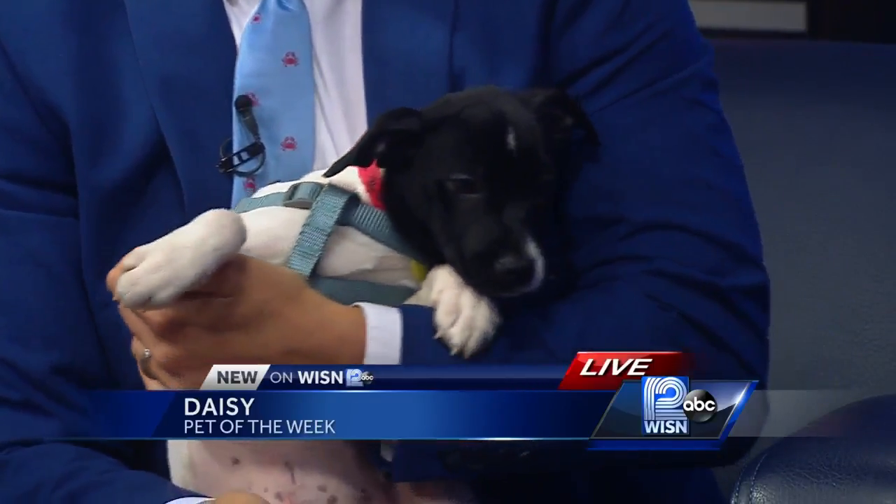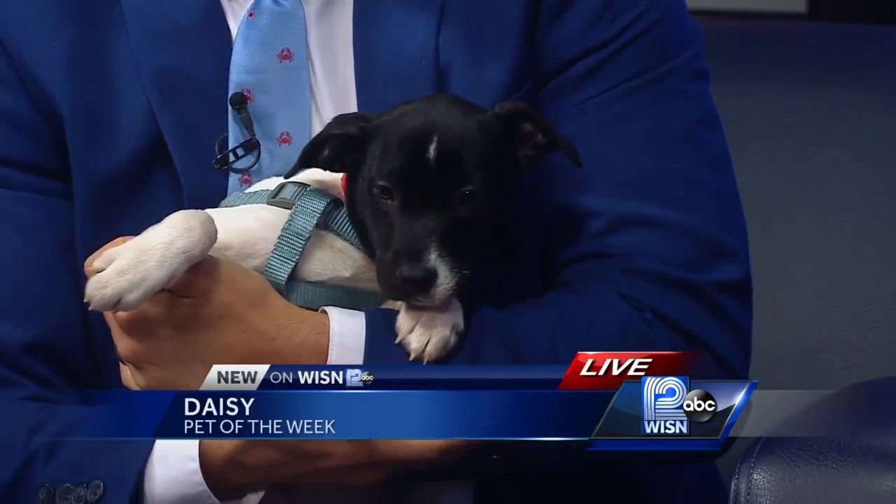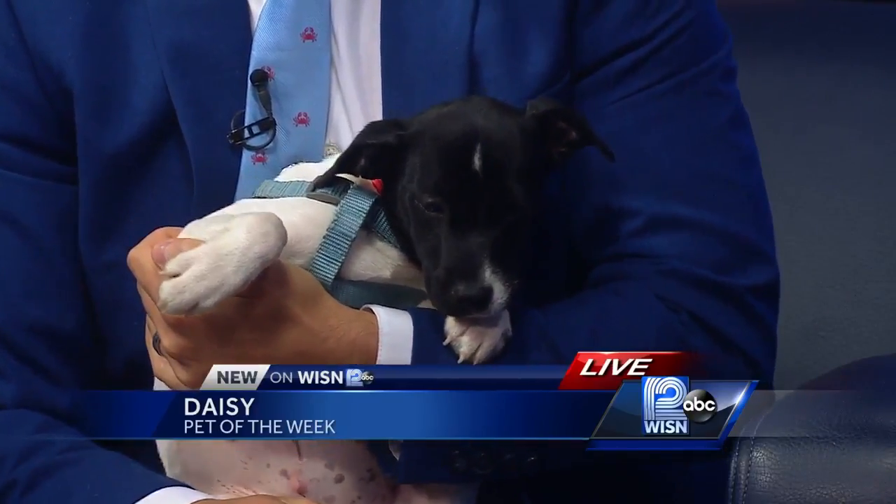There's the close-up that we need. Look at that beautiful face — so cute. That little white mark. Markings are the best.